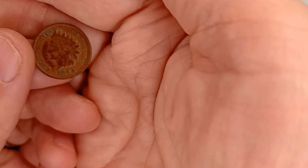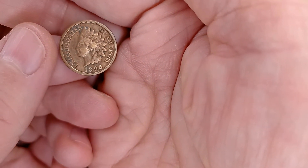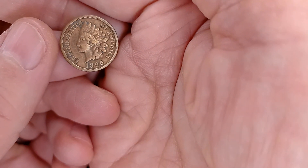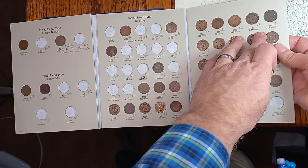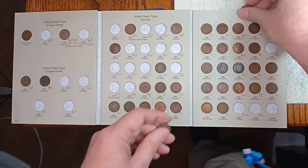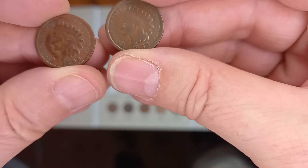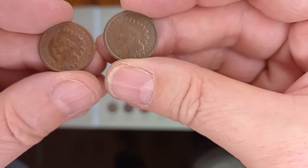What is this? An 1896. You can almost see the 'Liberty' on the headrest up there, so that's in pretty nice shape. Always nice to do an upgrade or fill in. I would say the one I have is a bit worn — not bad, but it is worn.